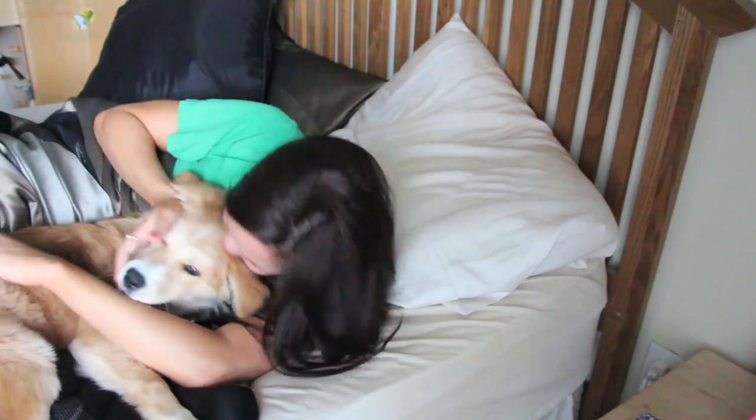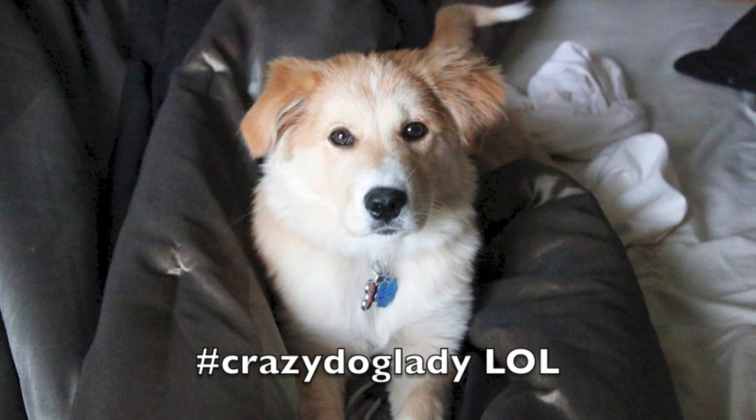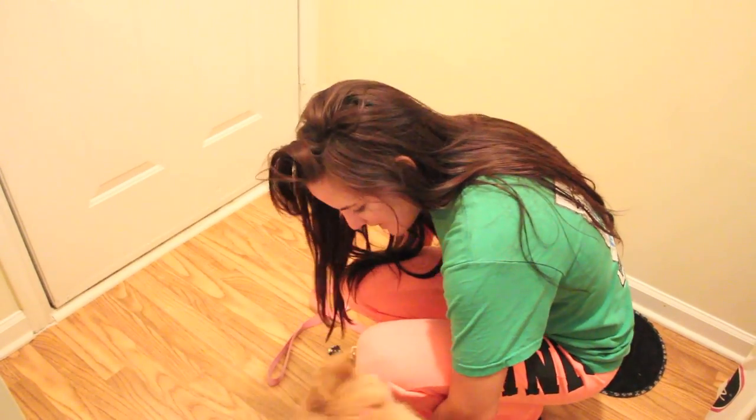We also had a little mini photo shoot after I filmed that first part, so here are some of her pictures. I'm a proud mama — look at that cute little face! So after I play with her a little bit, I take her out for her potty run.